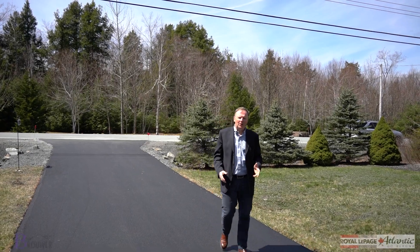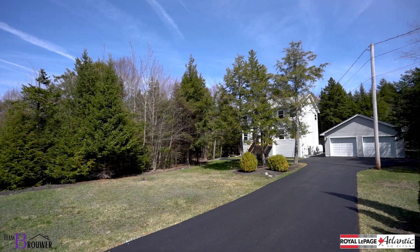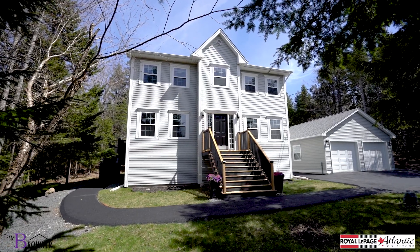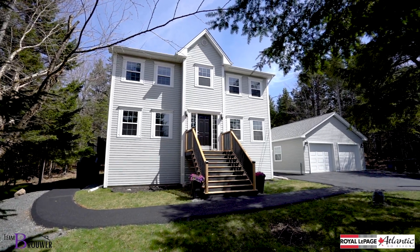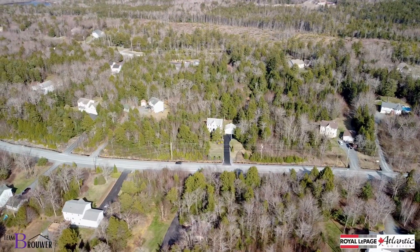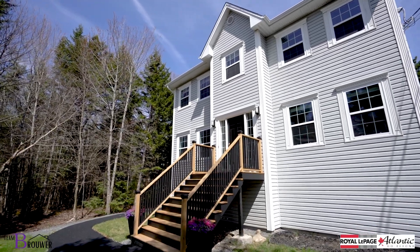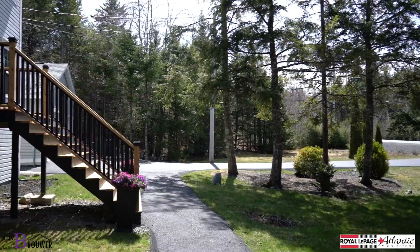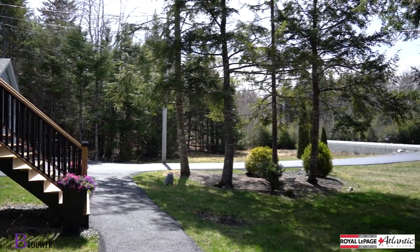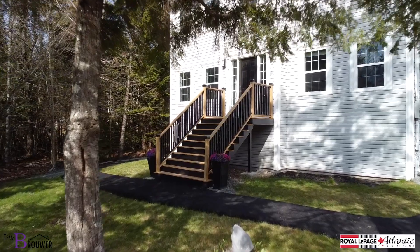Hi there, I'm Peter Brower and welcome to 579 Waterstone Run. It is hard to believe that we're only 20 minutes out of the city because this feels like cottage country. A beautiful tree canopy, a stately country setting, and a home that's absolutely gorgeous. It's near every amenity, it's an easy drive in and out, and I get to show you one of the best homes in the entire neighborhood.